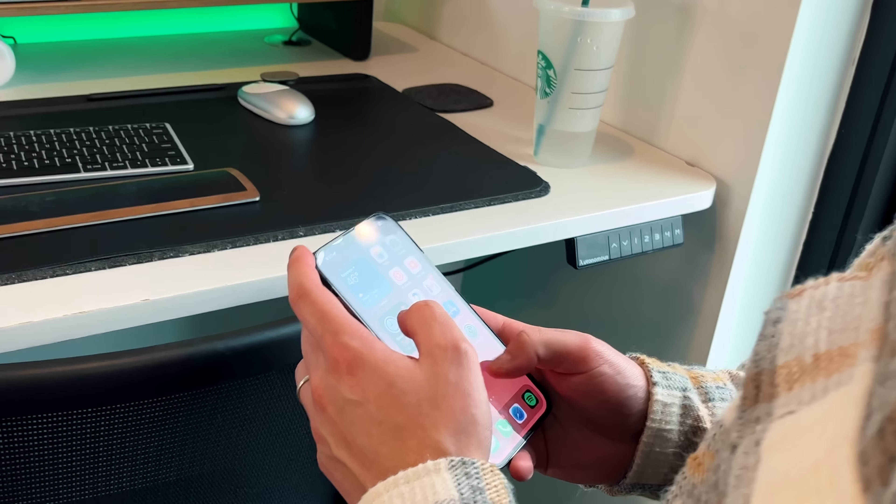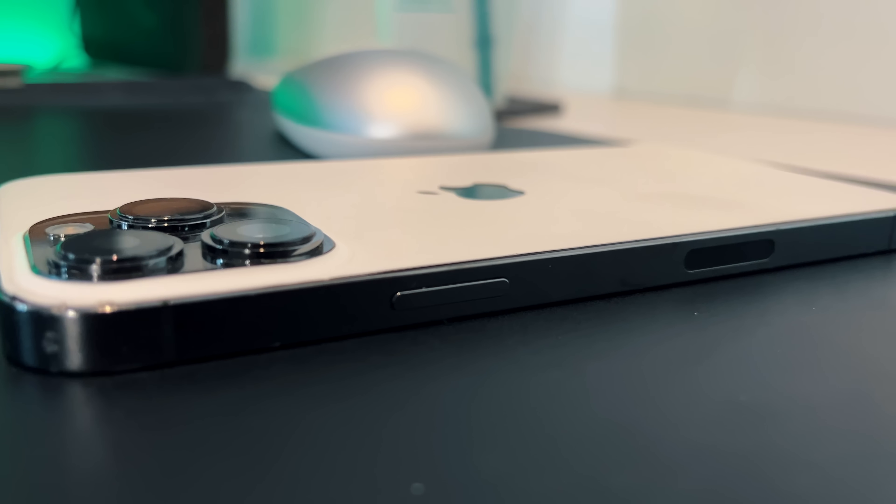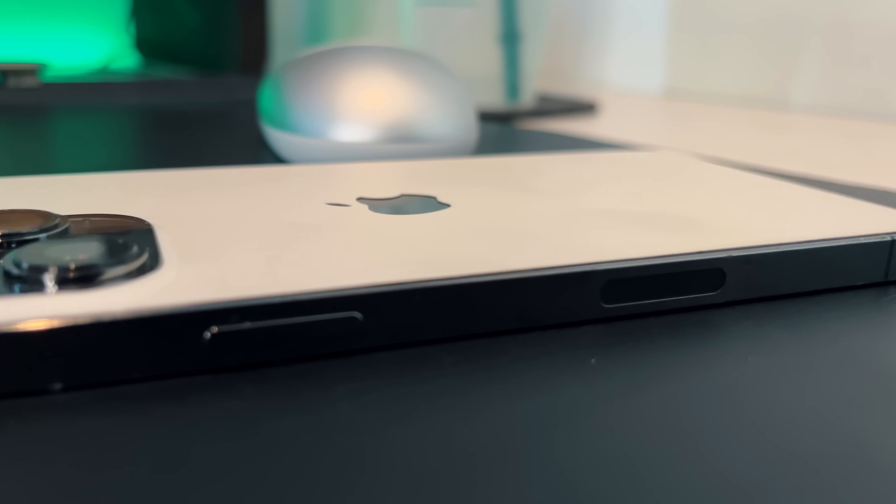It's not worth the $1,200 price point to go from the 13 Pro Max to the 14 Pro Max for those everyday tasks. If you're coming from an older iPhone and you know yourself — that you'll only use it for small daily tasks like taking a quick picture, browsing Safari, or replying to iMessages — all that is going to work extremely well with zero issues whatsoever.